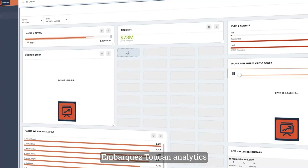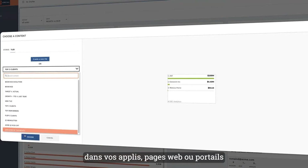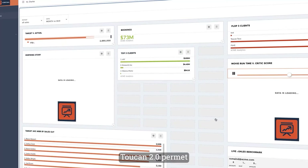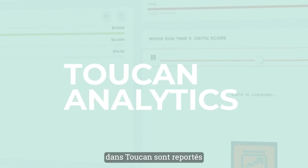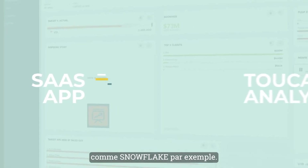You can share embedded analytics by embedding Toucan analytics into any app, web page, or portal using web components or iframes. Now, Toucan 2.0 has bidirectional data flows — have the changes you make in your Toucan analytics flow straight back to your source data system, like a Snowflake data warehouse.